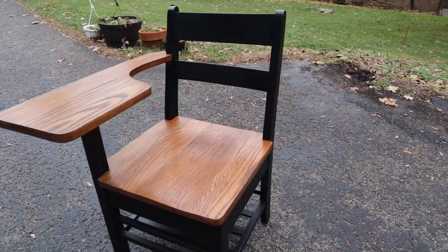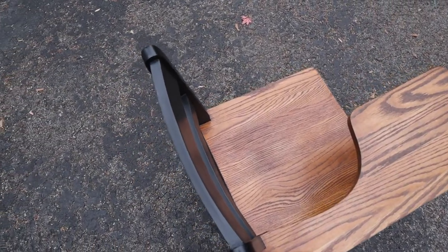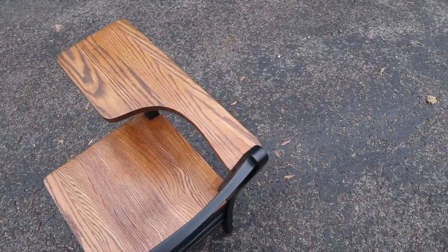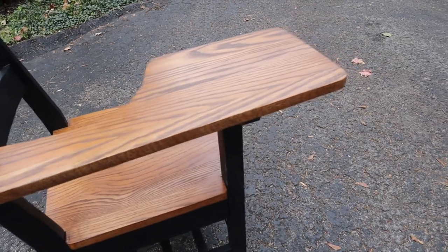I was thrilled with how it turned out. It wasn't something I had a lot of experience with, but it was a really fun process to see it coming together — each step I thought, 'This is really turning out great.' It did take a really long time to finish, though it didn't have to. You have to wait 24 hours for each coat of paint to dry before applying the next, and then life just took time — having a family and kids running around means things take longer.